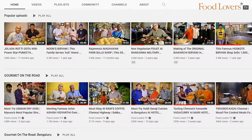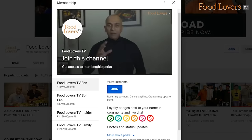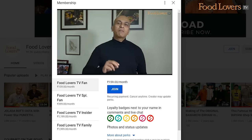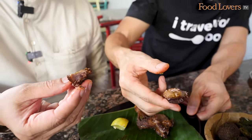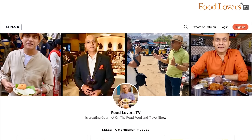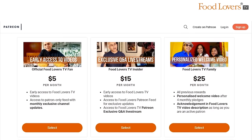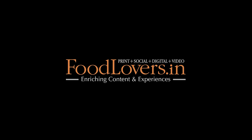If you'd like to support the work that we do at Food Lovers TV, do consider joining our membership community on YouTube by hitting the join button below or on the homepage, and receive special privileges like behind-the-scenes footage, shoot updates, access to live Q&As, and a lot more. You could support us on our Patreon page as well. For more info, check out the links in the description below. If you liked this video, don't forget to subscribe, like, share, and leave a comment below. Happy eating!